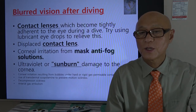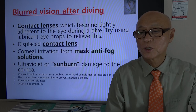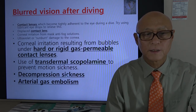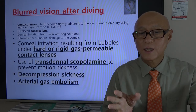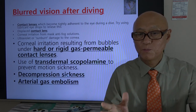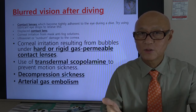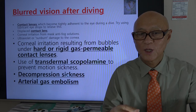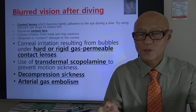There's another issue related to contact lenses. Some hard or rigid gas permeable contact lenses can allow bubbles to find their way into the space between the lens and the cornea, and that can cause some barotrauma.